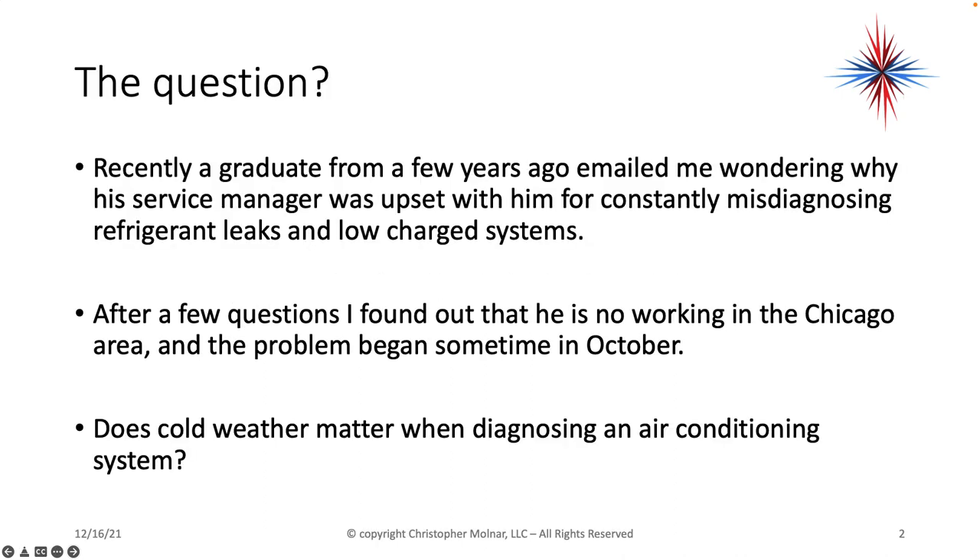I recently got a call — actually an email — from a graduate, wondering why a service manager was upset at him for constantly misdiagnosing refrigeration leaks and low charge systems. He was more curious about what he's missing because he's putting his gauges on, seeing low charge systems, and immediately thinking low charge, add refrigerant, or there's a leak in a system. I found out that he is working in the Chicago area, and the problems began sometime in October.